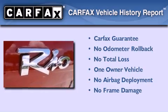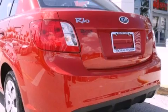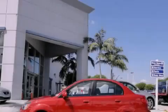This Kia has had only one owner, and it qualifies for the Carfax buyback guarantee. Contact us today and schedule your opportunity to see this vehicle in person.